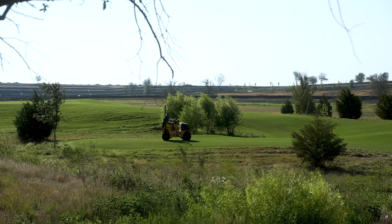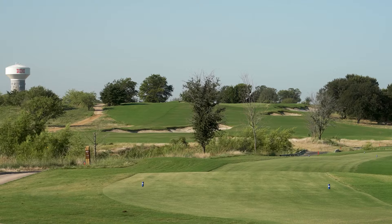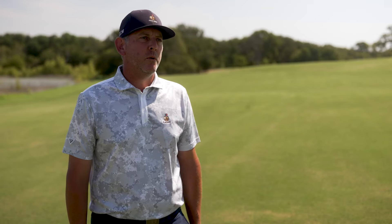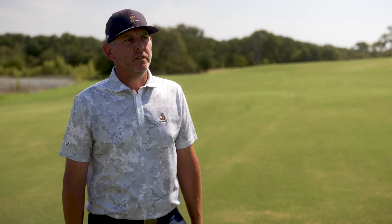Just the typical cultural practices that come with the Bermuda grasses — we do some heavy verticutting in the summertime, but the grass has performed really outstanding for us year to date.